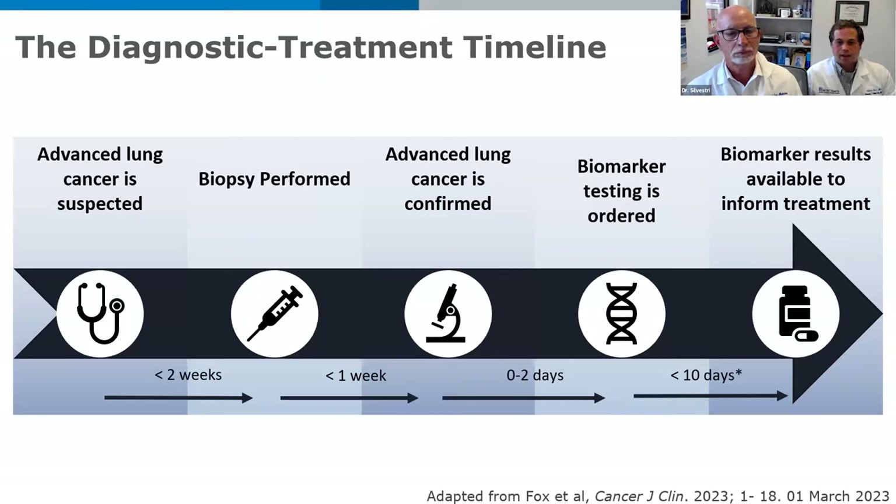To take you through the common diagnostic pathway that patients go through — everyone comes in with different symptoms and imaging, but this is a common pathway. On the left side of the screen, advanced lung cancer is suspected, or any lung cancer is suspected. A biopsy is performed, cancer is confirmed, biomarker testing then has to be ordered. Someone on the team has to order biomarker testing, and those results have to be available — ideally before any treatment is delivered. This time frame can take weeks to complete. Staging happens across this entire timeline, from the very first image taken to which biopsy is chosen, and all of those components together really inform the treatment plan.